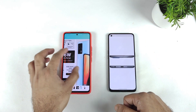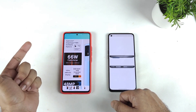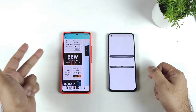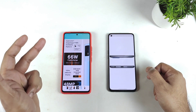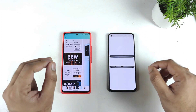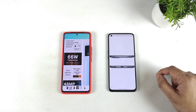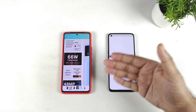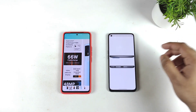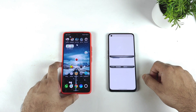iQOO 7 advantages: cooler processor with less heating, dual display chip technology with game frame interpolation, and a better camera setup. Haptic feedback and loudspeaker are similar — nothing much different between these both phones. Regarding Android updates, both phones will receive Android 12 and Android 13, but there is no Android 14 for either of these phones. Thank you for watching this quick comparison!